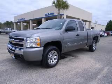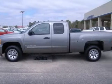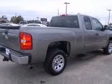We are proud to present this excellent 2009 Chevrolet Silverado 1500. This Silverado 1500 has a 4.8L V8 engine and an automatic transmission.